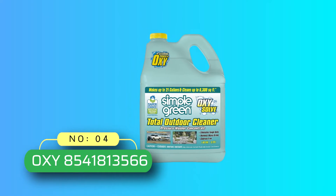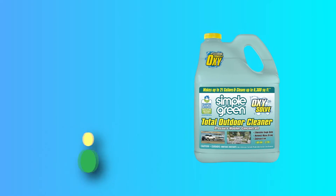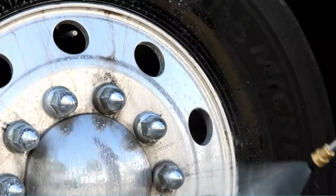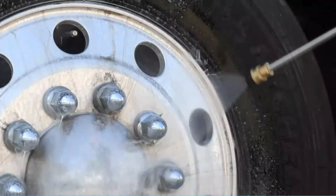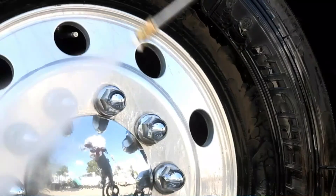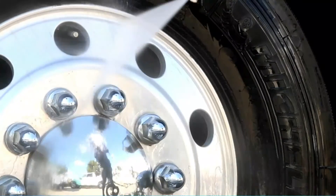Number 4: Oxy Power Washer Detergent. This multi-purpose cleaner from Oxy is ideal for a range of projects. This includes cleaning wood surfaces, composite, vinyl, metal, outdoor furniture, plastic, wicker, concrete, stone, brick, and asphalt.